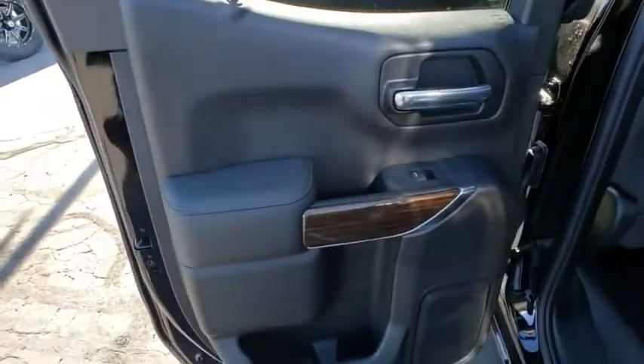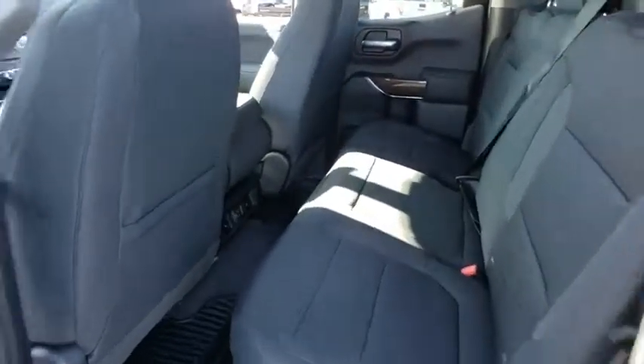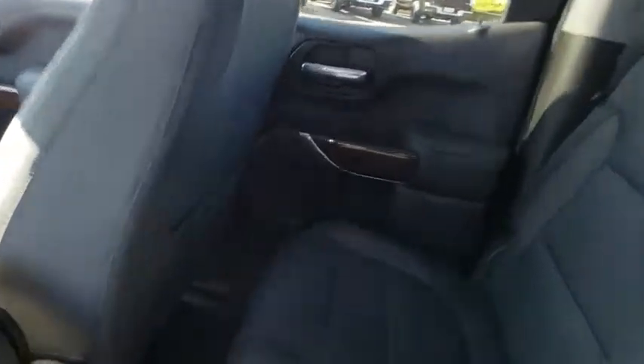Power windows, power door locks, rear window defroster, fog lights, trip computer, electronic stability control, compass, heated steering wheel, tachometer, panic alarm.